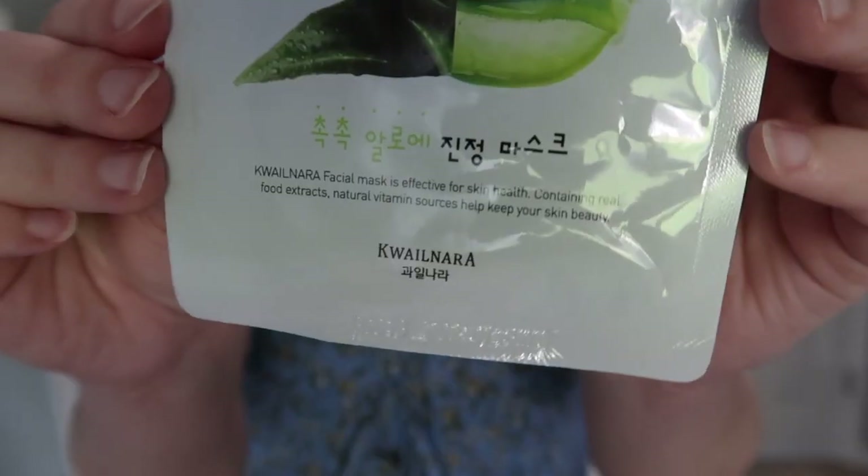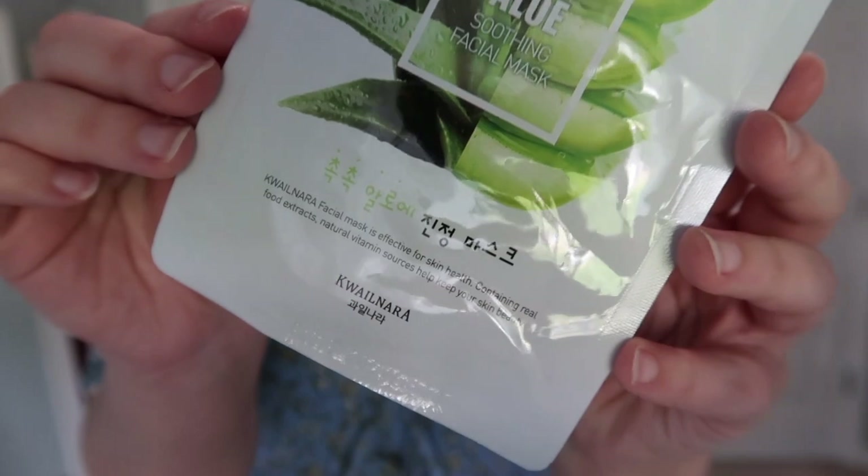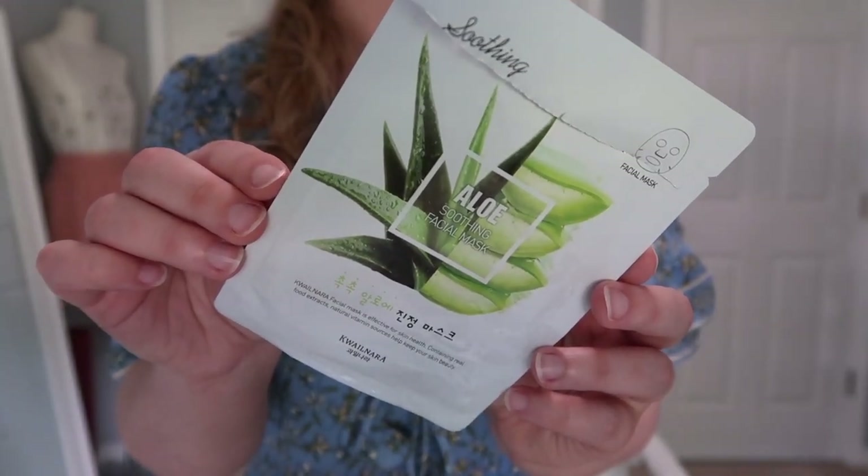This might be a Project Pan spoiler. The next sheet mask I actually just recently used up after being in the sun for a very long time — my face was very red. This is an Aloe Soothing Facial Mask and I love it after sun exposure. I feel like it soothes my skin, helps keep it from getting a really bad sunburn, and kind of brings it back to being healthy afterward. Highly recommend it — if you can find it, purchase it, and I'll definitely repurchase it.